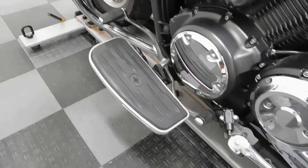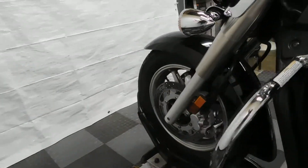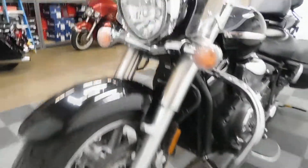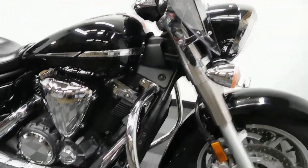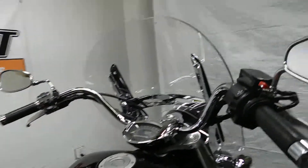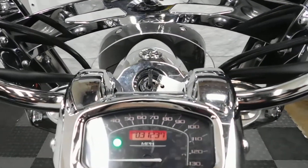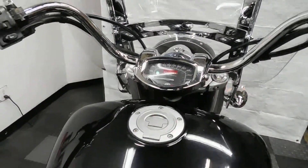Footboards for the driver, as well as a heel-toe shifter and a throttle lock. 31,237 is what's on it.